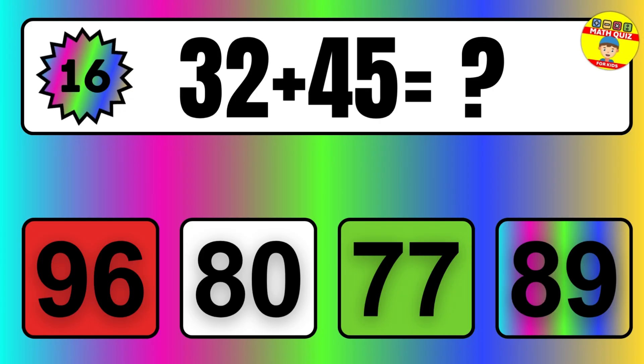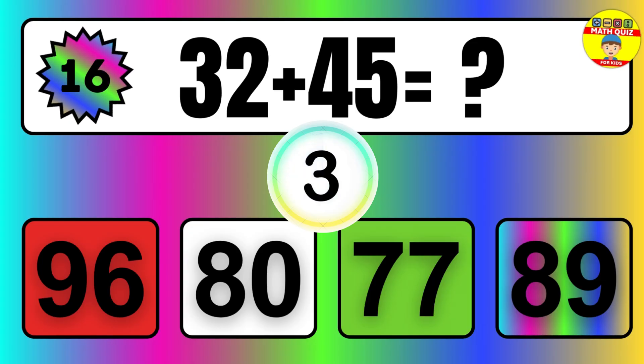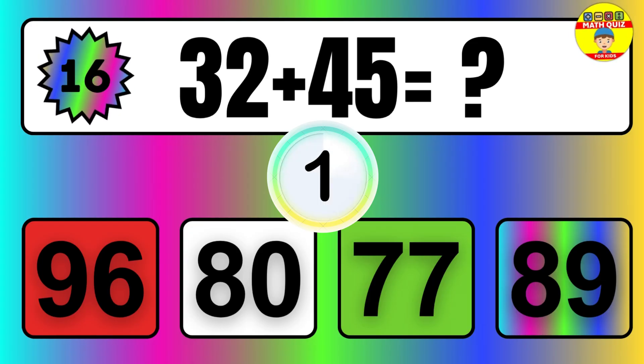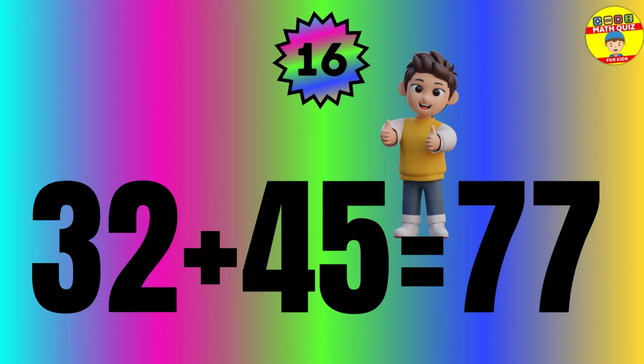Question: 32 plus 45 equals what? The answer is 32 plus 45 equals 77.